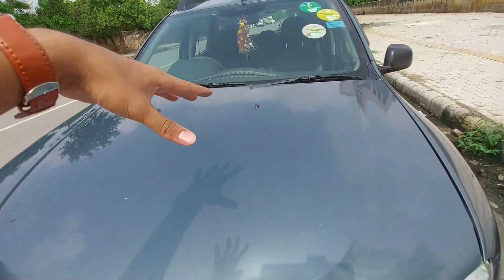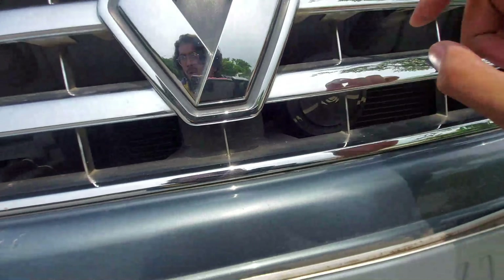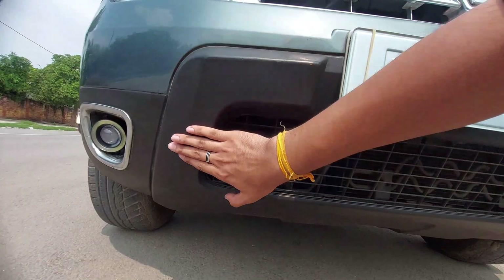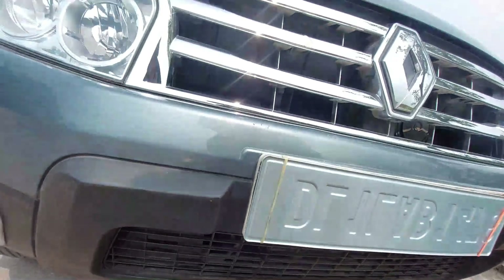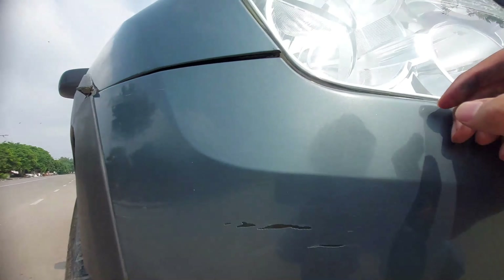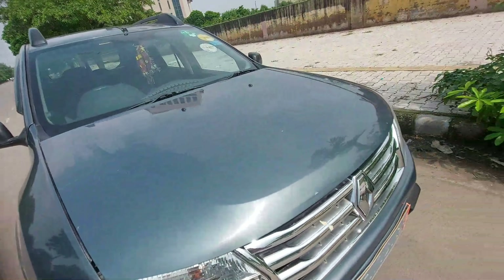These are two spray nozzles for the windscreen. This is the grille of the car, which gets a lot of chrome, a Renault logo, horn, and you can see the air filter down there. It gets a really nice black bumper which reduces the visual bulk and looks very tough. These projector fog lamps are aftermarket — the car originally gets all halogen lights, while the newer one gets a projector setup and halogen indicators.